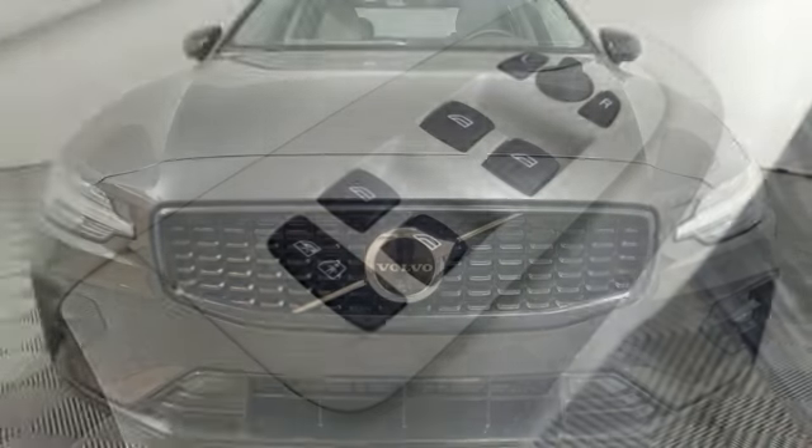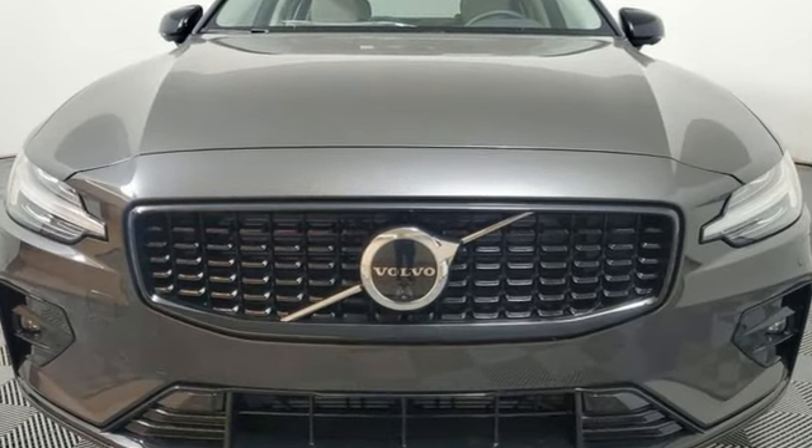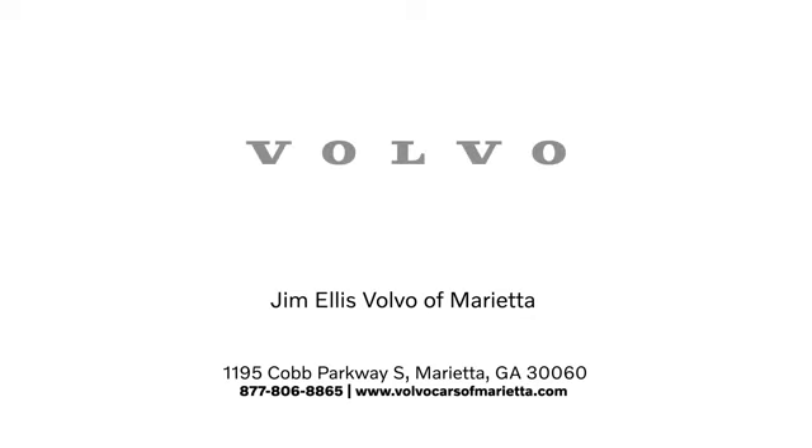Safety first — it's how Volvo rolls. You need to drive it to believe it. See it for yourself today. Stop in or contact us today. We're conveniently located at 1195 Cobb Parkway South in Marietta.